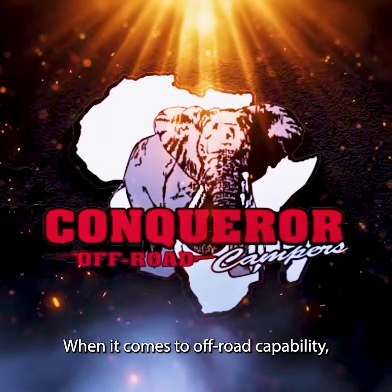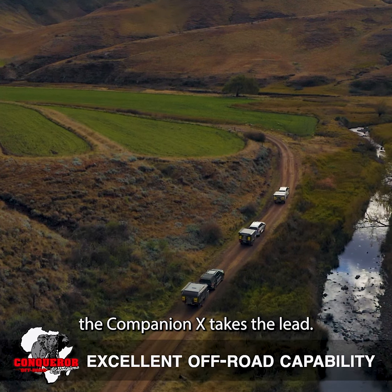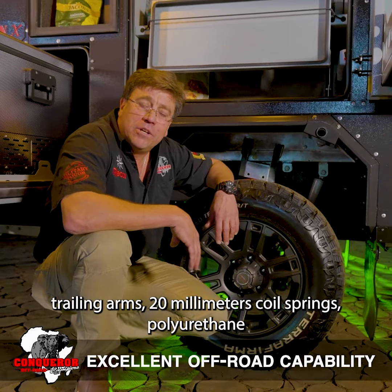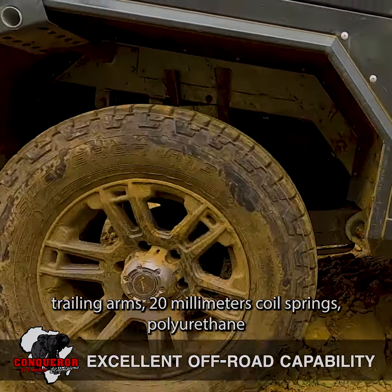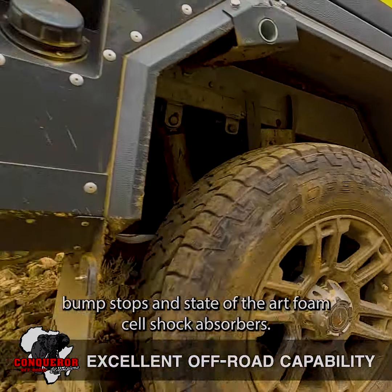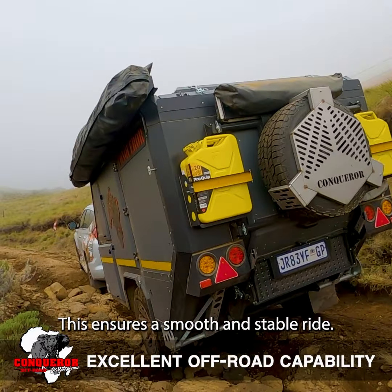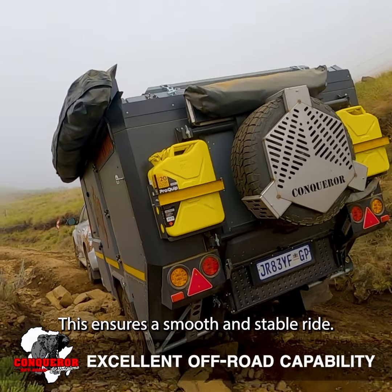When it comes to off-road capability, the Companion X takes the lead. The suspension consists of heavy-duty trailing arms, 20mm coil springs, polyurethane bump stops, and state-of-the-art foam cell shock absorbers. This ensures a smooth and stable ride.